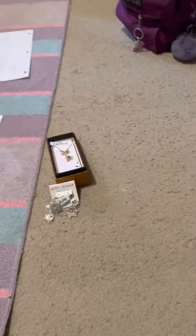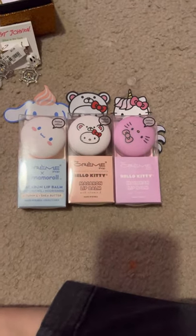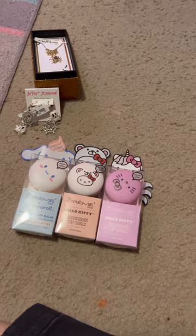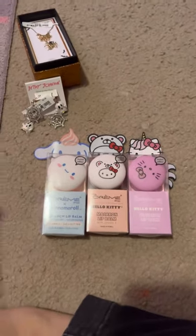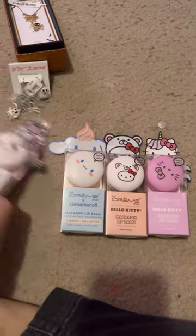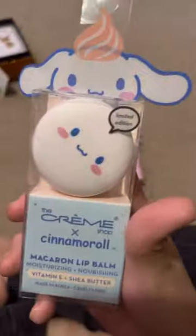I also have three flavored lip balms from The Creme Shop. I'm gonna show you the first one I got from my mom during the summer. I got four new flavors — the first one is a cinnamon roll and the flavor is peach mousse.